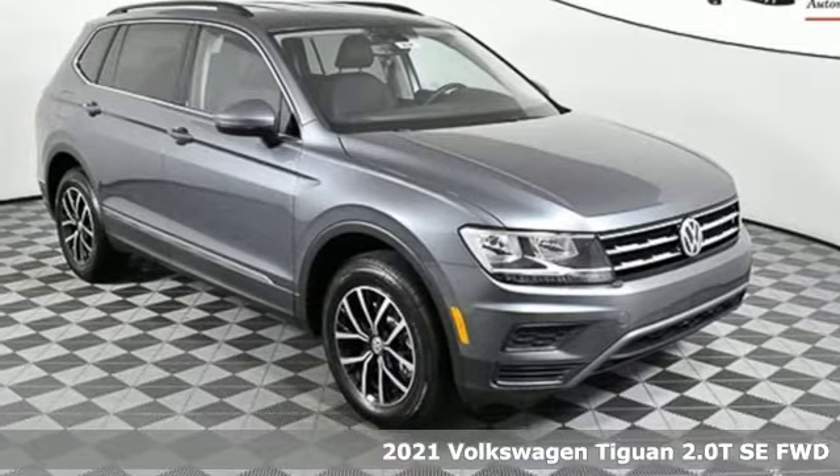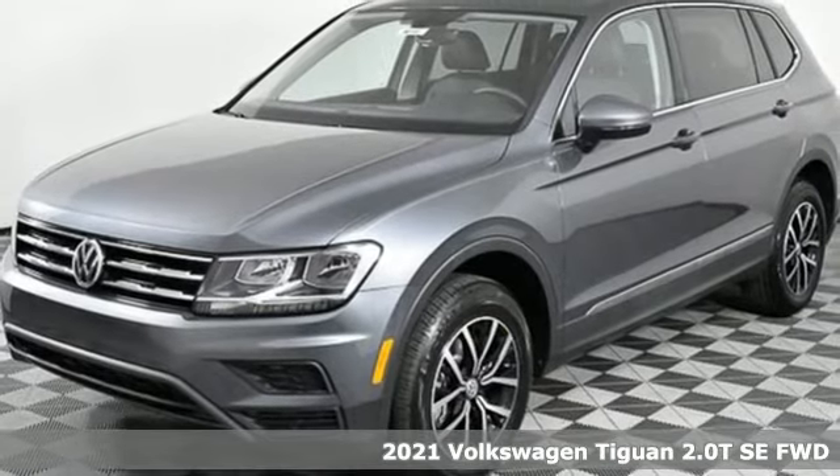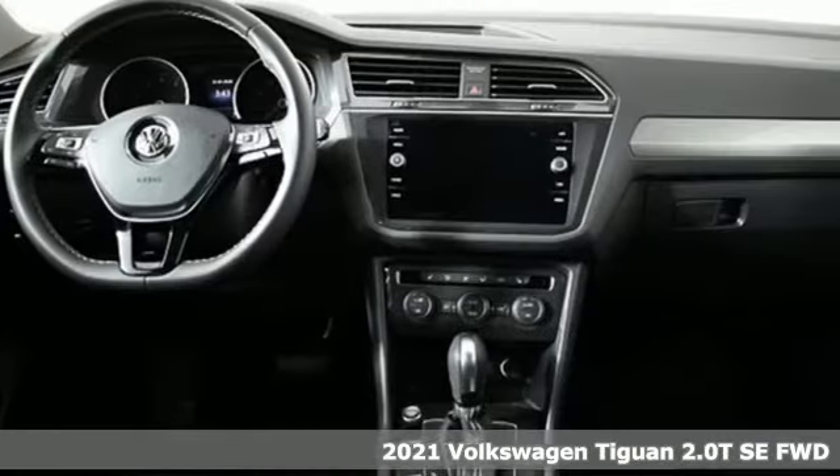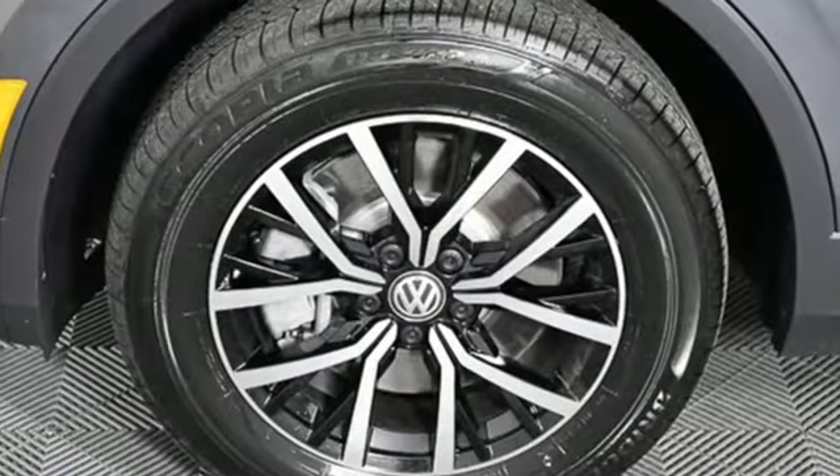Here's a new 2021 Volkswagen Tiguan. Whether it's where you can go or what you can expect in an SUV, pushing boundaries is the spirit of Tiguan. You'll look forward to every drive with features like these.